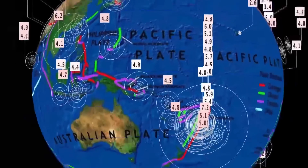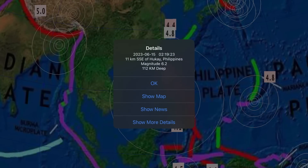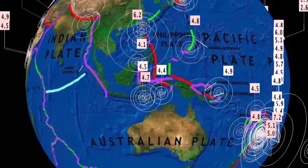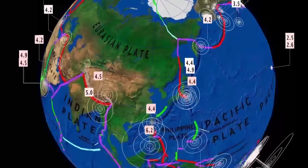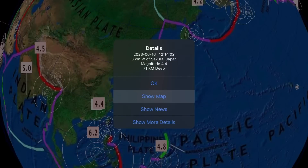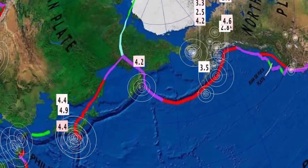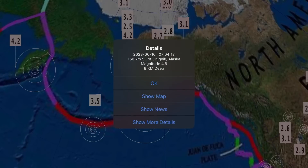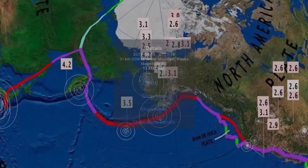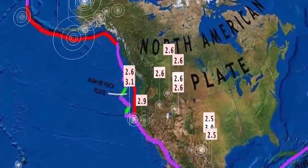Deepest earthquake in the last 24 hours: 548 kilometer depth in Fiji. A 6.2 earthquake in Hukai, Philippines — a very strong shaker right by the tall volcano. Indonesia seeing residual effects. Up into Japan, off the coast of Honshu: 4.9, ranging to 4.4. A 4.2 in Kamchatka. Alaska seeing activity as well: a 4.6 in Chiknik, Alaska, and a 4.2 in White Mountain, Alaska. Up and over 230 earthquakes in the last 24 hours.